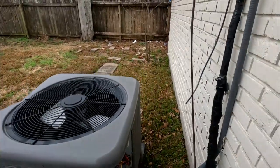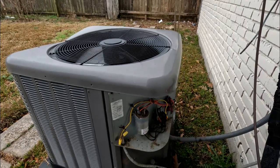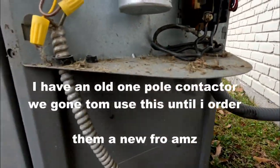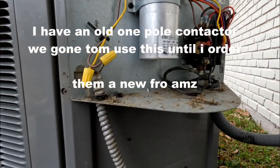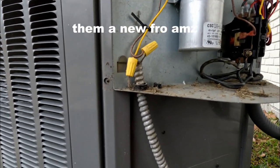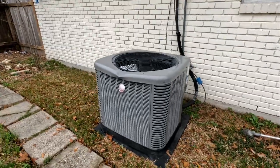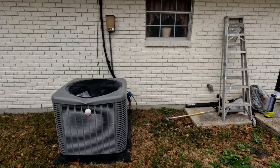We juiced it up and everything runs good. The technician told my brother-in-law it would cost $550 to come out and do this. I said hold on, let me look at it first. This contactor probably cost about $50. Okay guys, everything is done and complete - saved my brother-in-law $550.